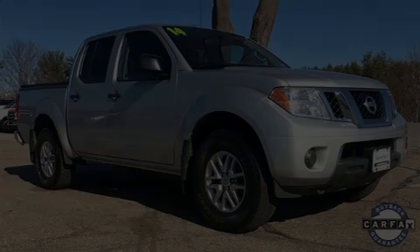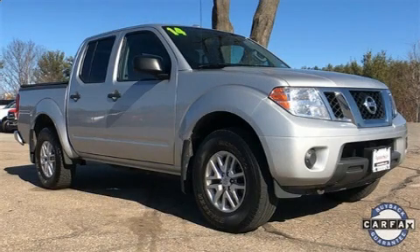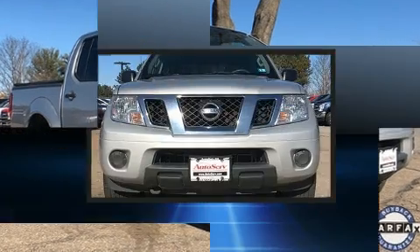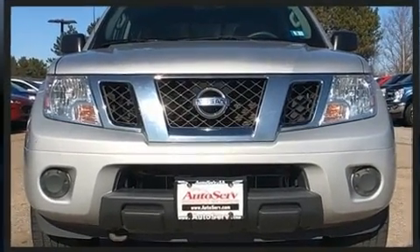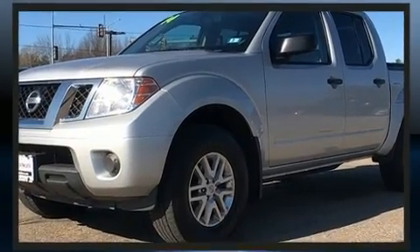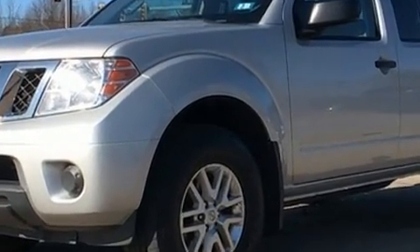Here's a great deal on a 2014 Nissan Frontier. This four-door, five-passenger truck still has less than 90,000 miles. It features four-wheel drive capabilities, a durable automatic transmission, and a four-liter, six-cylinder engine.